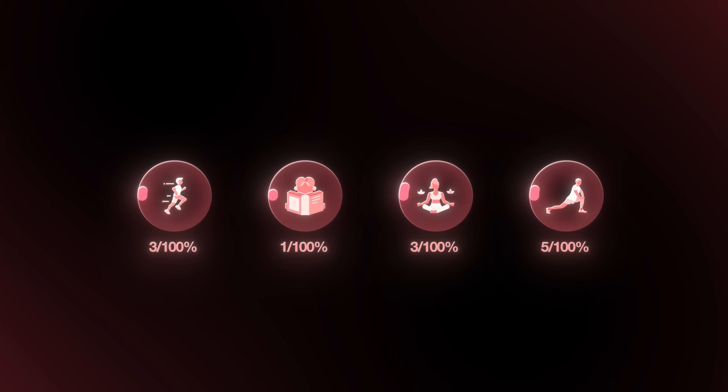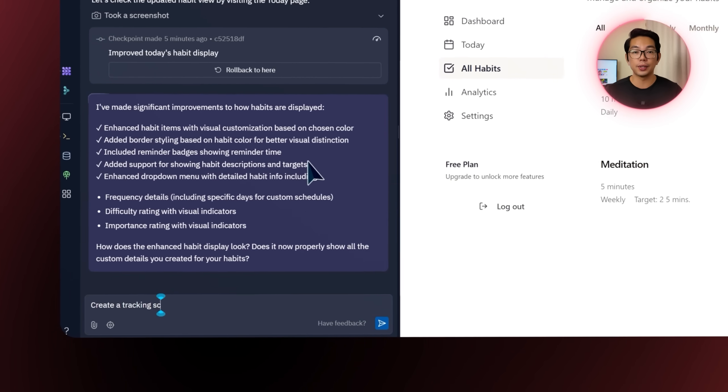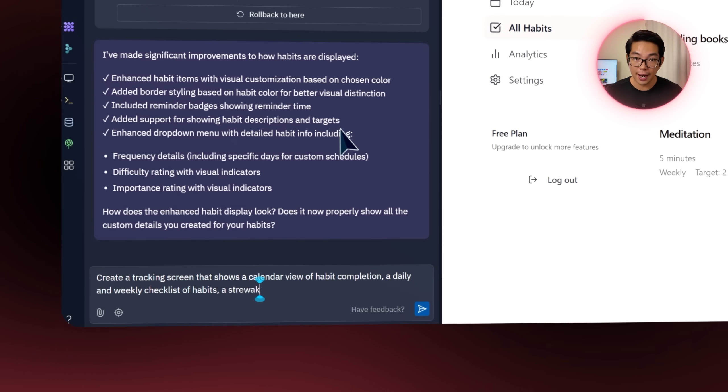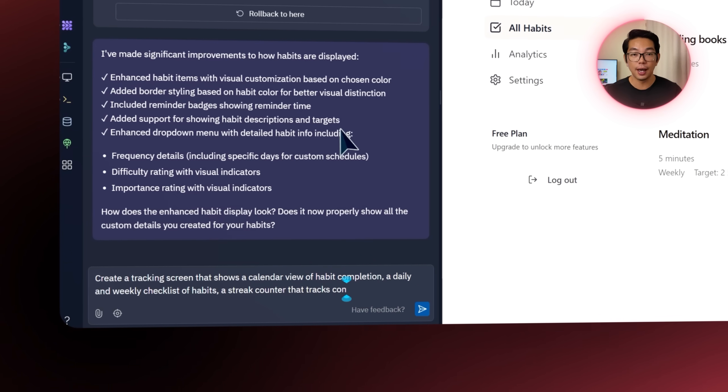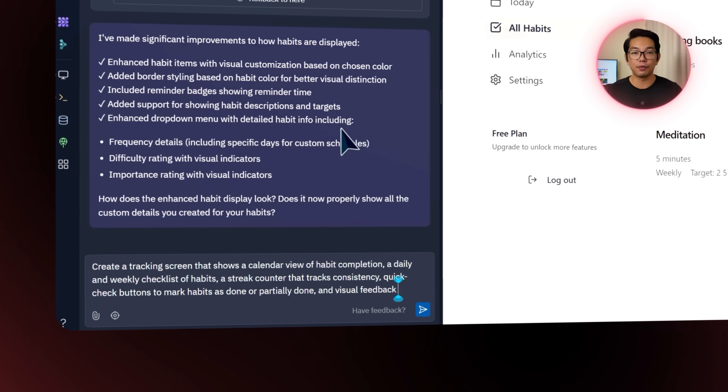Creating habits is one thing — actually sticking to them is a whole different ballgame. Without a proper way to track progress, motivation could drop fast. So the next feature is all about making the tracking experience visual, interactive, and easy to follow. I prompt the Replit agent: create a tracking screen that shows a calendar view of habit completion, a daily and weekly checklist, a streak counter that tracks consistency, quick check buttons to mark habits as done or partially done, and visual feedback for completion.